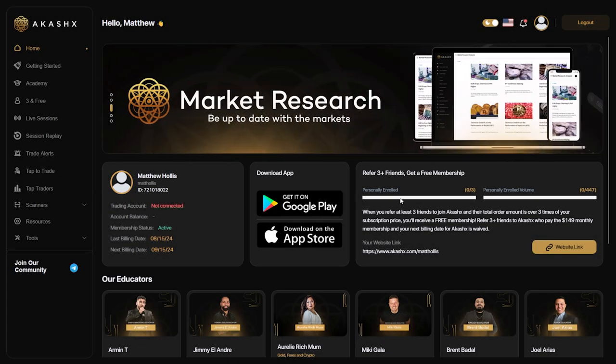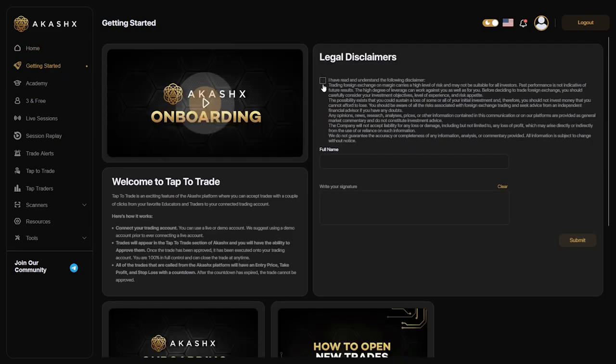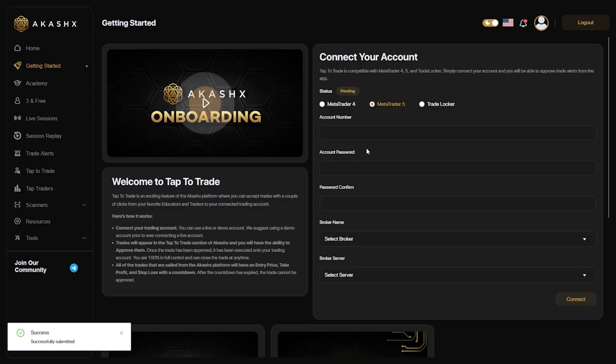Now, let's head back to our AkashX back office and complete our getting started process while we wait for the Tradex Mastery email to arrive. Agree to the disclaimer, put in your full name and sign in the box below. Now we wait for our TradeLocker credentials email from Tradex Mastery.